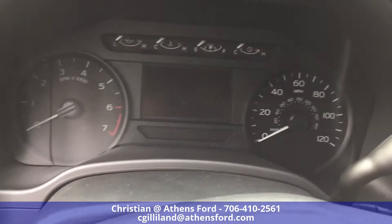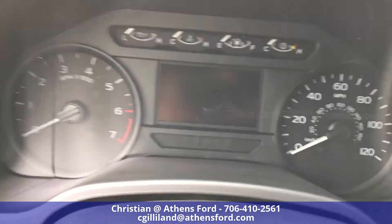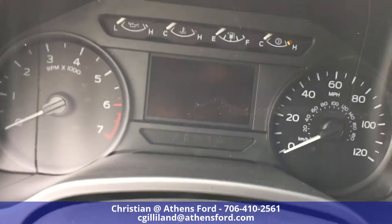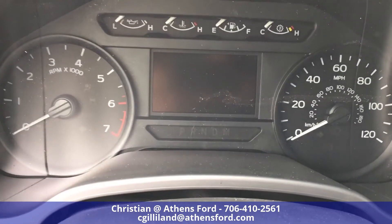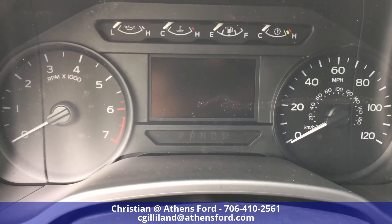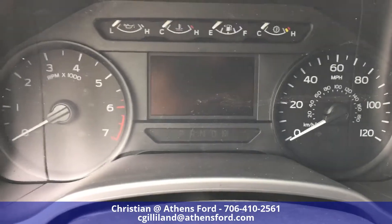Here's a quick look at the dash in general. It will be illuminated and show you miles to empty, odometer, and all that information right in there.